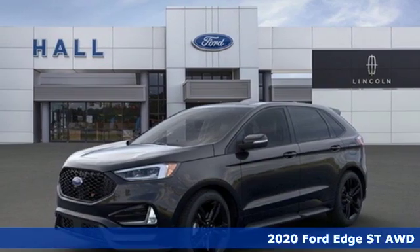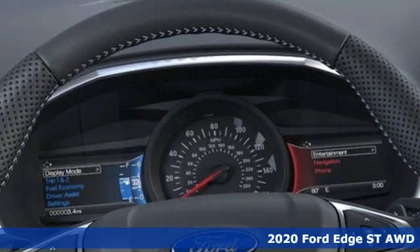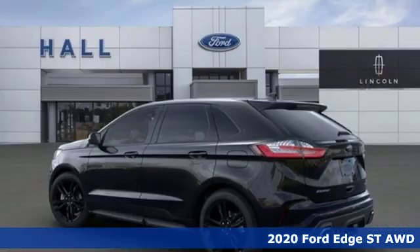Here's a new 2020 Ford Edge. Aggressively styled and easily maneuvered, this spacious crossover was built for fun.